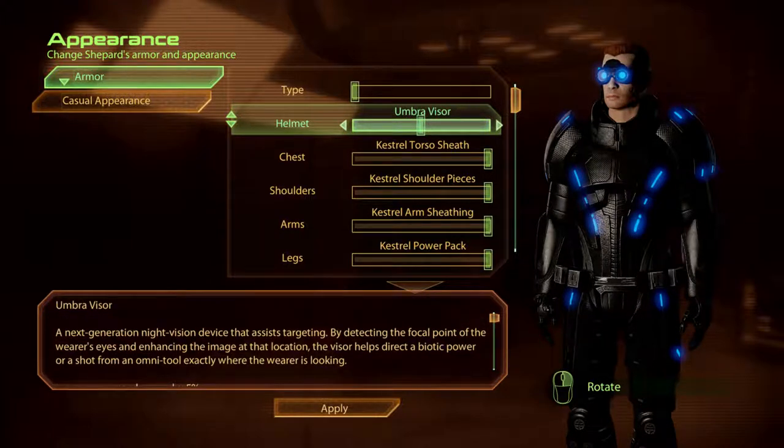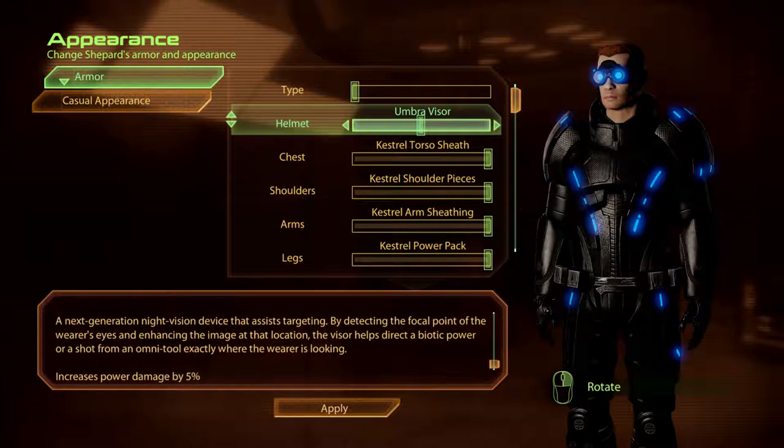The Umbra Visor. A next generation night vision device that assists targeting. By detecting the focal point of the wearer's eyes and enhancing the image at that location, the visor helps direct a biotic power, or a shot from an Omni-tool, exactly where the wearer is looking.